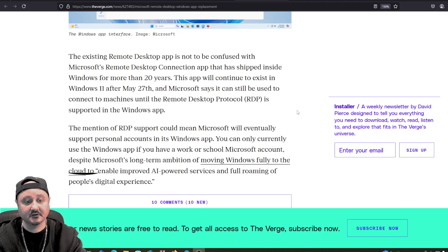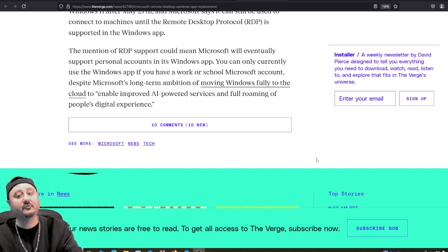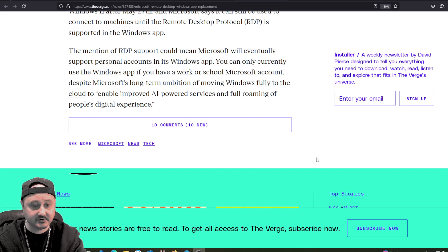The mention of RDP support could mean Microsoft will eventually support personal accounts in its Windows app. You can only currently use the Windows app if you have a work or school Microsoft account, despite Microsoft's long-term ambition of moving Windows fully to the cloud to enable improved AI services and full roaming of people's digital experience.